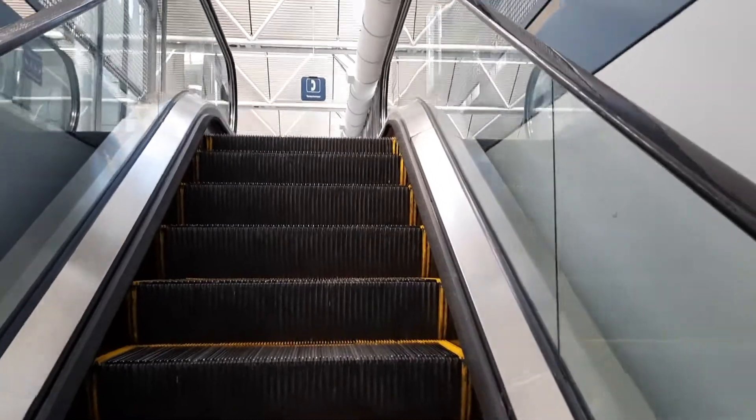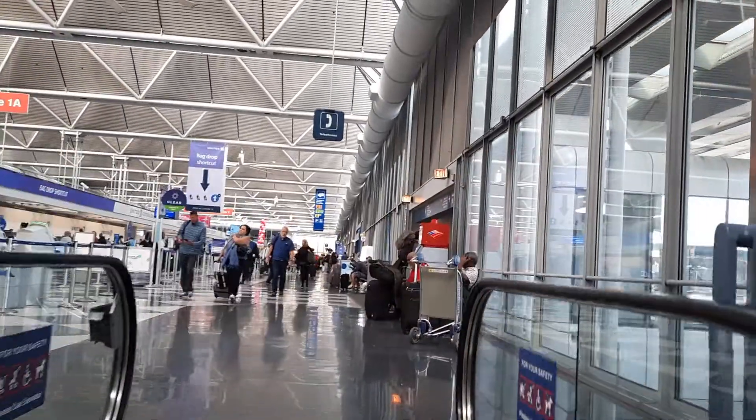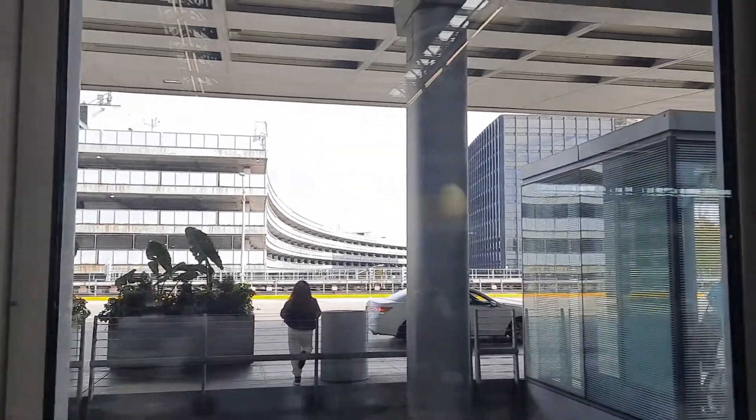And here we go up. And we come out on this side. And there is the road there. And there is the parking garage. And there's the Hilton.